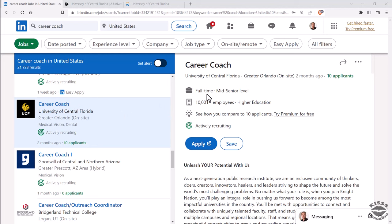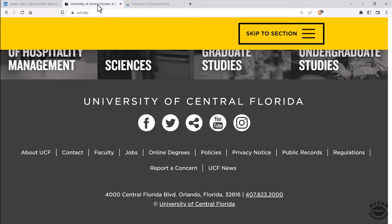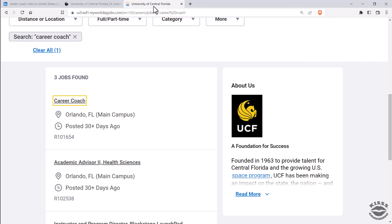Step one: find a job posting on LinkedIn Jobs or Indeed.com that you like. Step two: find the website of the company that is advertising the job. Step three: find the careers page or the link to the career section on that company website. Step four: see if you can find the job posting that you originally found on Indeed or LinkedIn on the company career page.